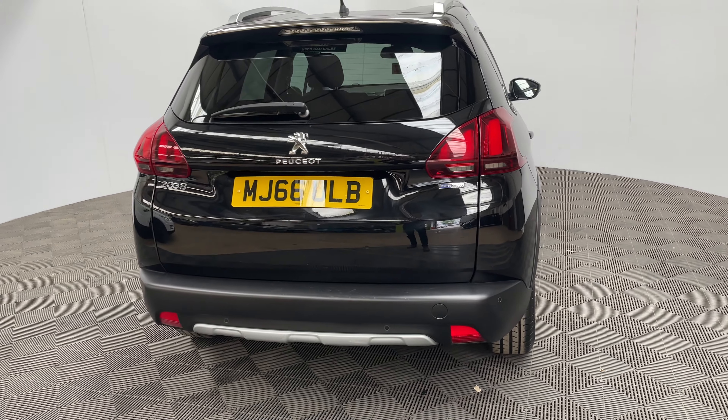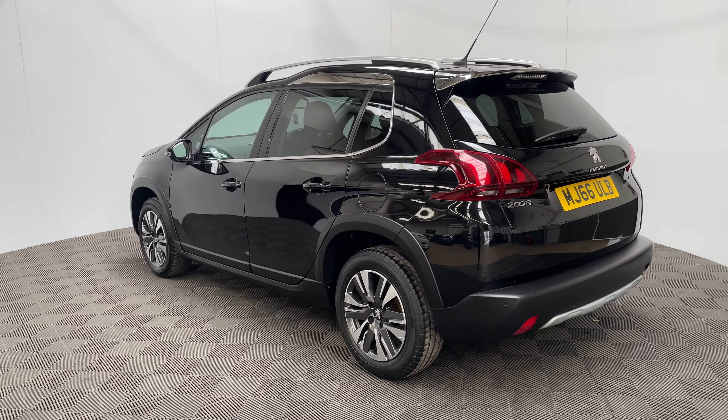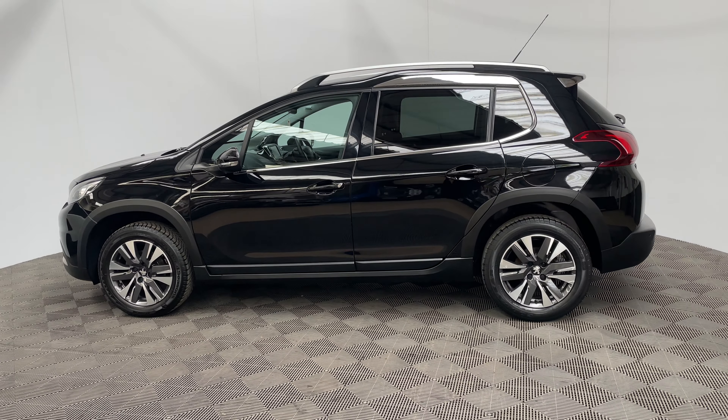The car has been independently inspected by an AA engineer who has completed a 128-point check for your peace of mind. You'll also receive 12 months AA breakdown cover, a three-month warranty which can be extended up to three years, and we offer finance from just 7.9%.